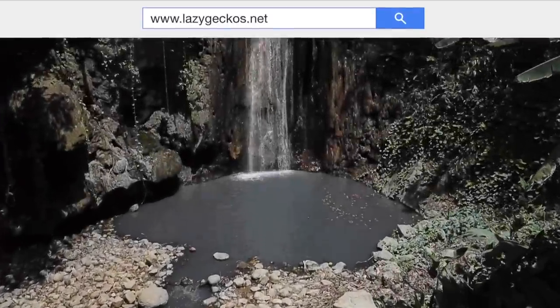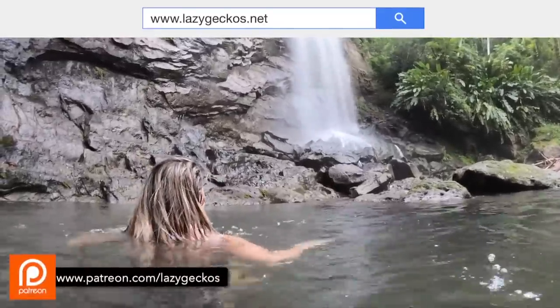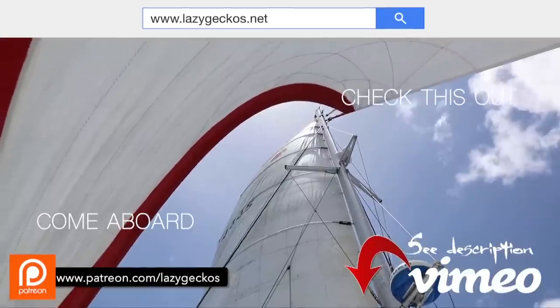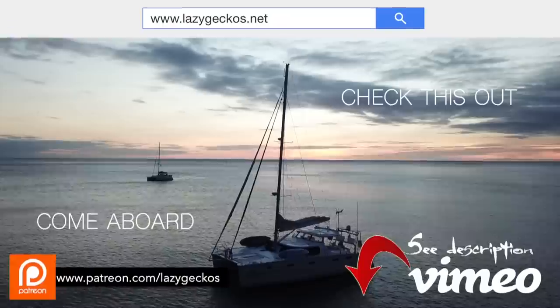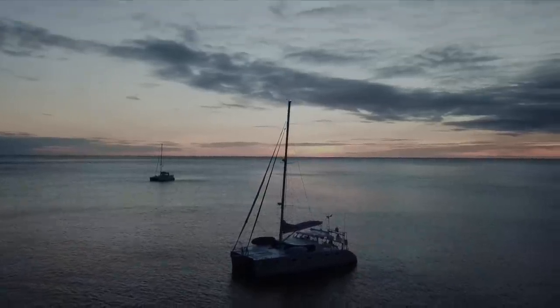Check us out at lazygeckos.net. Patrons can get complimentary access. You can also visit our Vimeo channel — the link is below. Don't forget to click subscribe to get all of the fun. See you next week!